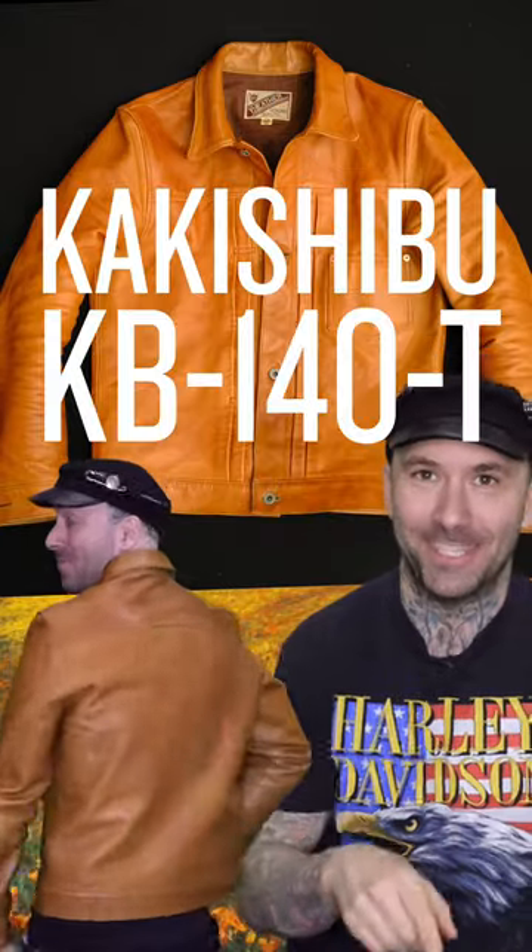Kakishibu KB140T from Y2. Available on theshopvancouver.com. Love you. Bye.